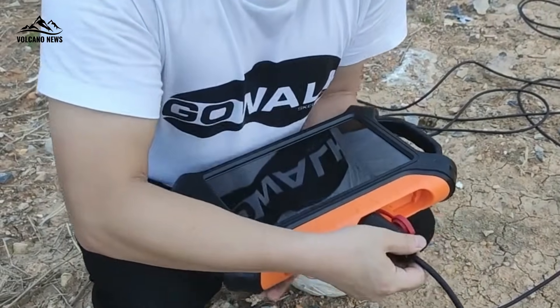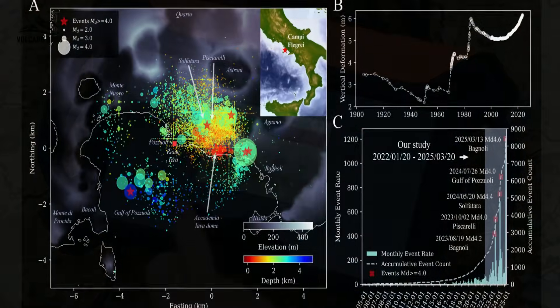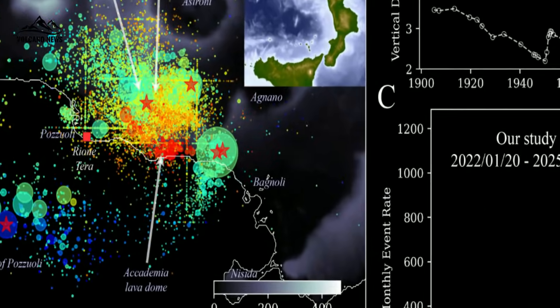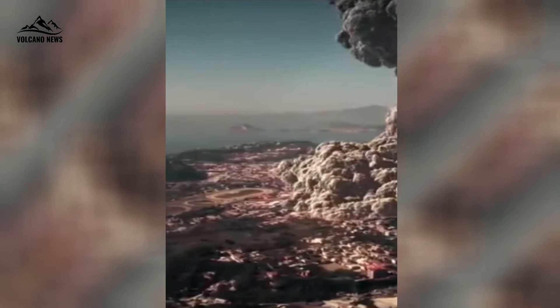Ongoing research at Campi Flegrei is crucial for advancing our knowledge of this dynamic environment and mitigating the potential risks posed by volcanic activity. This is even more true for calderas in urban areas like Campi Flegrei Caldera, where nearly 1 million people could potentially be affected by the impacts of an eruption.